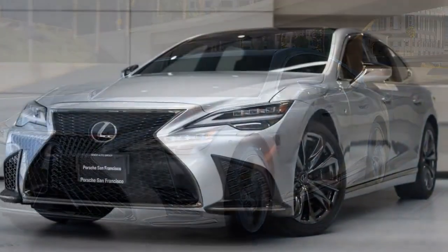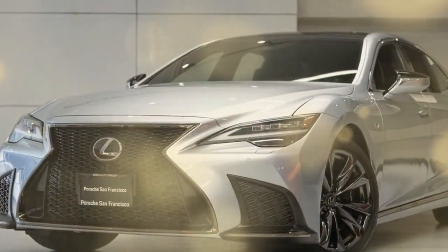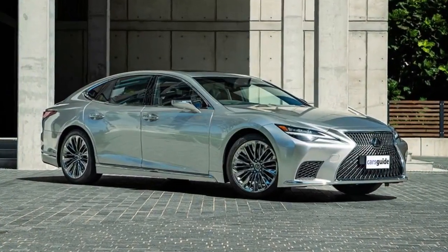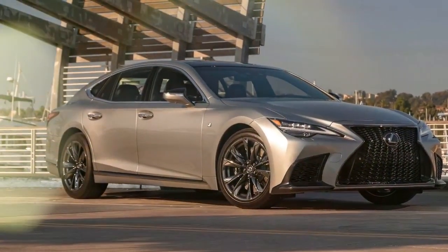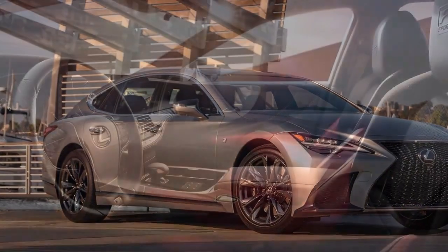But the LS 500H is a hybrid, so it must be more efficient, right? Well, hybrids get the most benefit from their electric motivation at lower speeds. So a 31 mpg result from our 75 mph real-world highway fuel economy test proves no more efficient than the S500, and the 7 Series was just one mile per gallon behind.